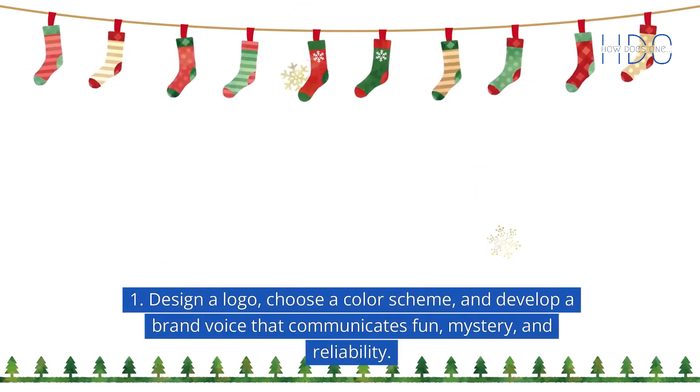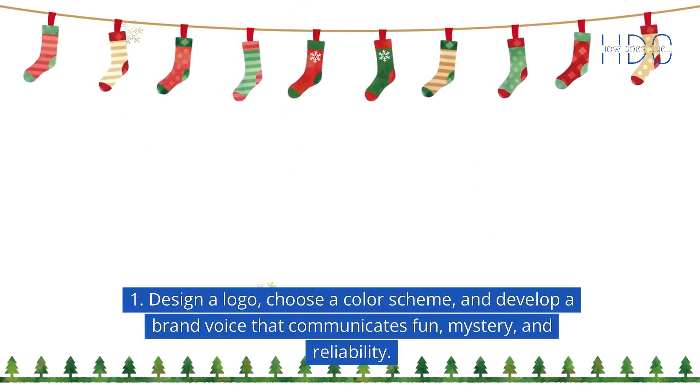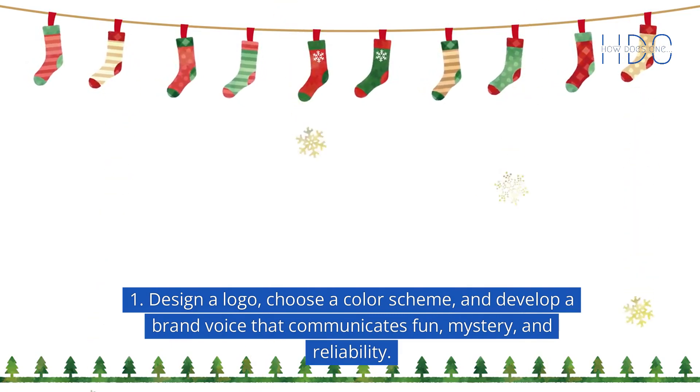Design a logo, choose a color scheme, and develop a brand voice that communicates fun, mystery, and reliability.